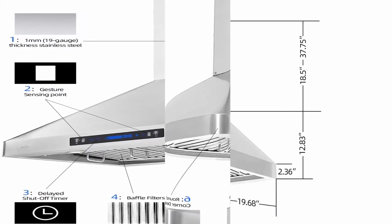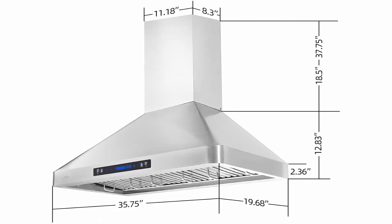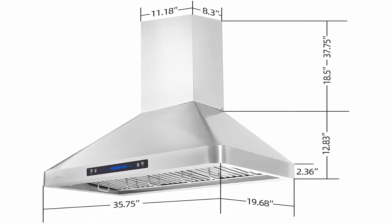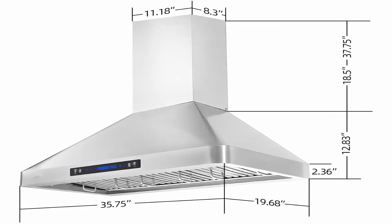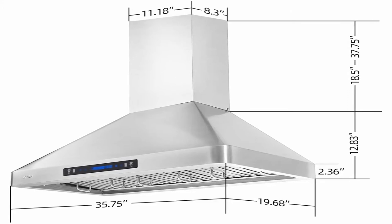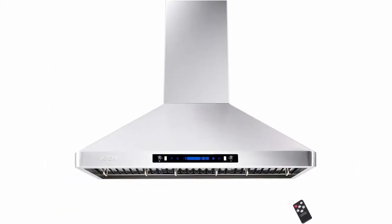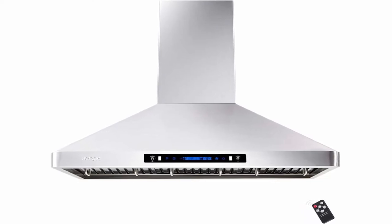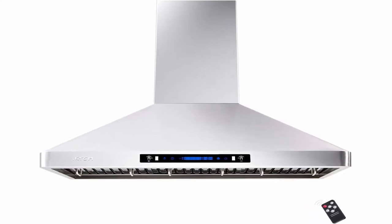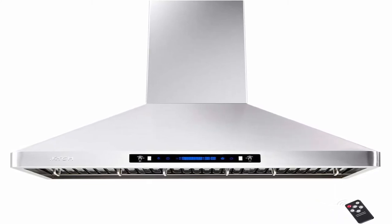Easy to clean filters: designed with stainless steel baffle filters, more durable and easier to clean, allowing for cost-effective low maintenance — just place in the dishwasher to clean. Support: 10 years technical support on motor, 5 years technical support on switch control and LED lamps. We are a manufacturer specialized in range hood solutions for more than 10 years.